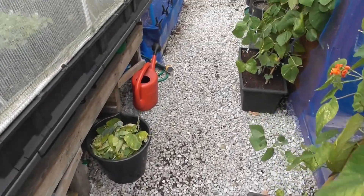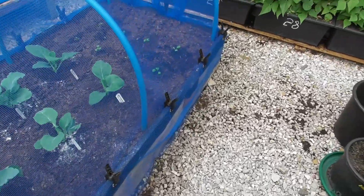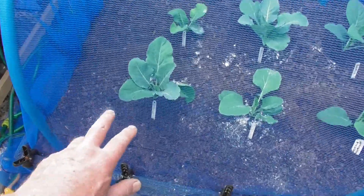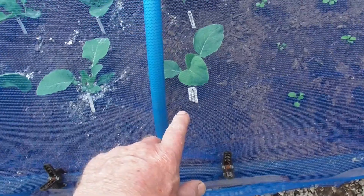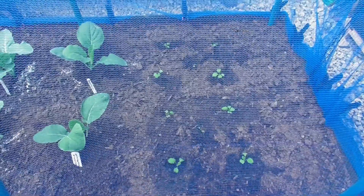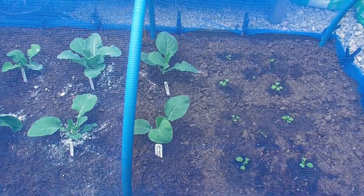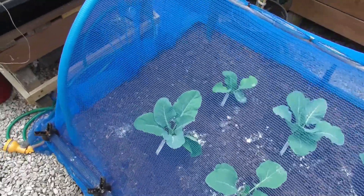Good morning, it's Saturday the 20th of August. I've managed to get a few things into this new bed that I've done. I've got four all year round cauliflowers, two Barcelona cauliflowers and ten turnips. Whether they'll be any good or not, whether I've dropped a clanger by using this both compost and soil mix, time will tell.